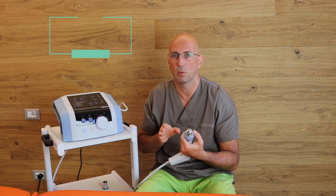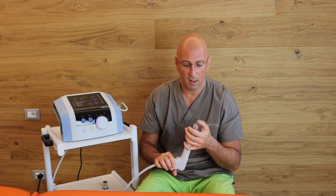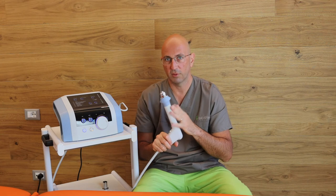The best use of this machine is through the technique I demonstrated in a previous video for calcifications of the shoulder. I personally use it a lot for fasciitis, for tendinitis, also for epicondylitis where it works very well, and for muscular contractures that are resistant to manipulation. This works very well.